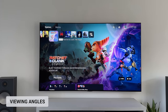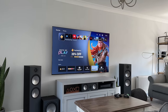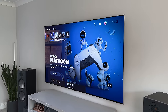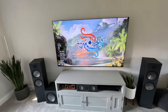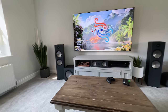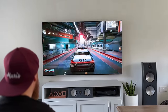Most of us will watch our TV straight on, but the fact is not everyone can — seating positions and room layouts might mean the TV is off-centre. But as you can see, the G3 has incredible viewing angles; you can practically see it from anywhere in the room. I'm often asked how far I sit from a 77-inch TV — I'm sat 10 feet from the screen, which I think is the perfect distance to get that full immersive experience.